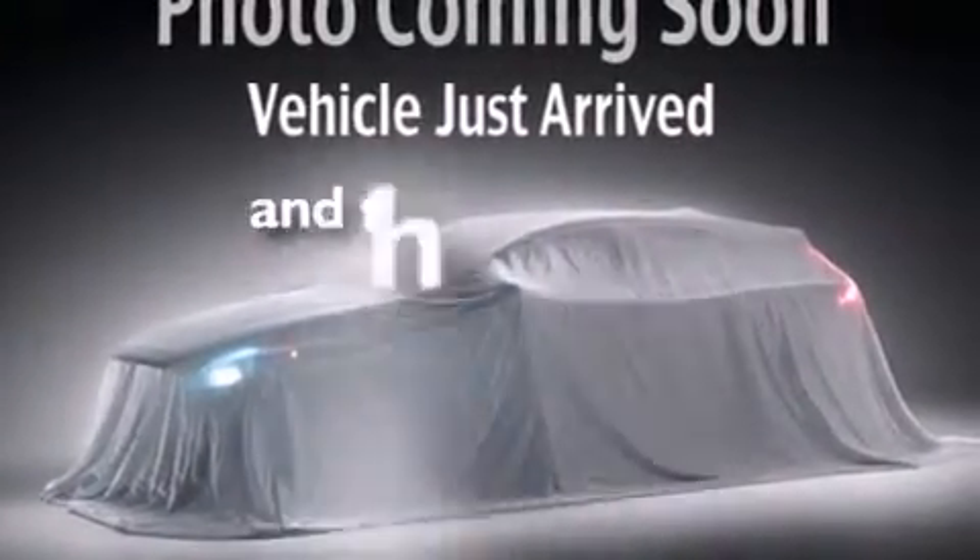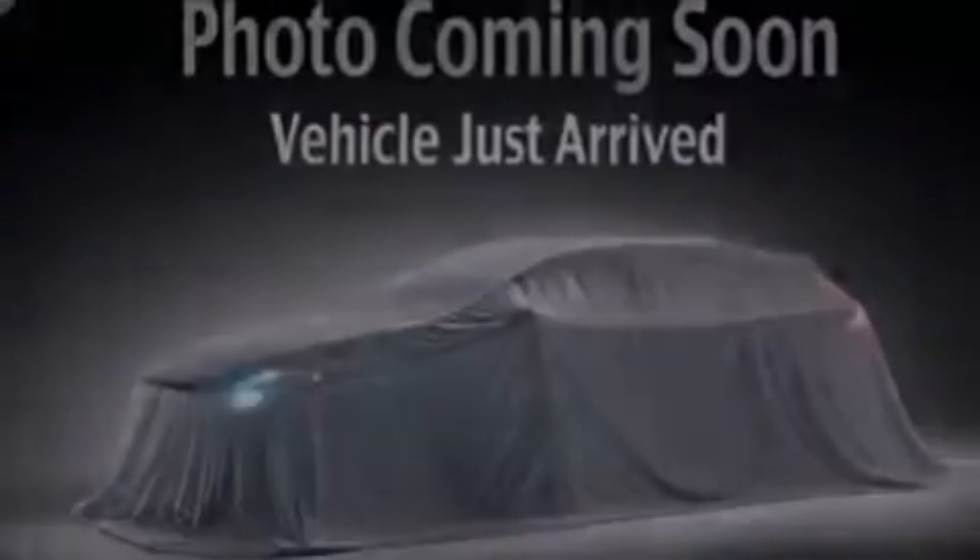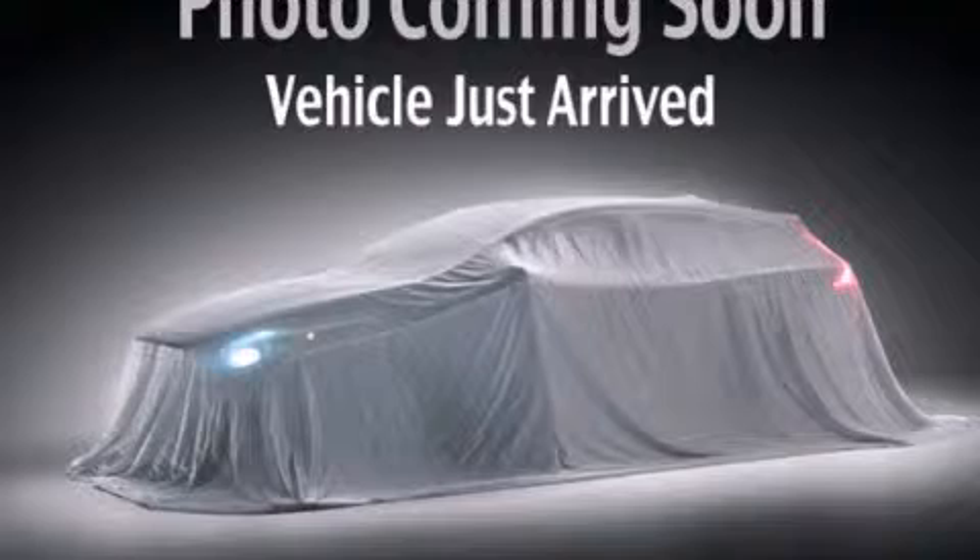This vehicle has fewer than 8,000 miles on the odometer. Contact us today and schedule your opportunity to see this vehicle in person.